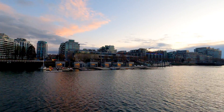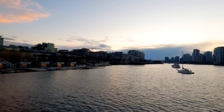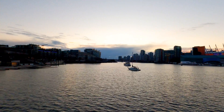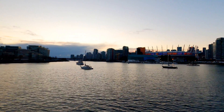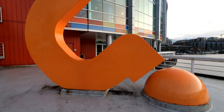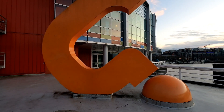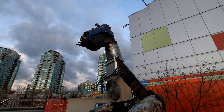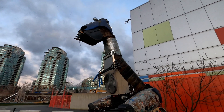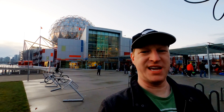Looking out over the waters of False Creek from the former Athletes Village for the 2010 Winter Olympics across to downtown Vancouver and BC Place Stadium. Outside is a question mark shaped sculpture known as Choice, and another outdoor sculpture is a T-Rex made out of recycled materials. But that's not why we're here. We're gonna go inside the recognizable building behind me — Science World. Come on inside and let's go science.